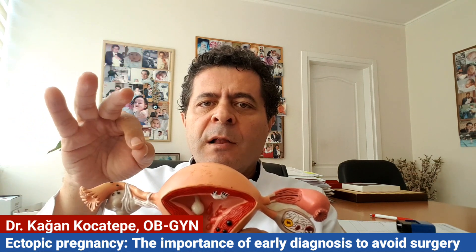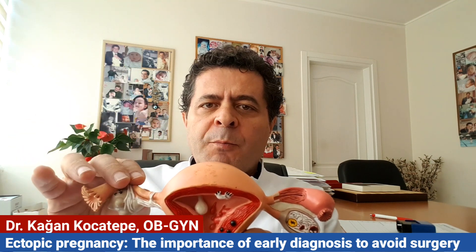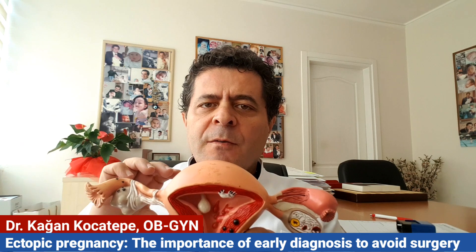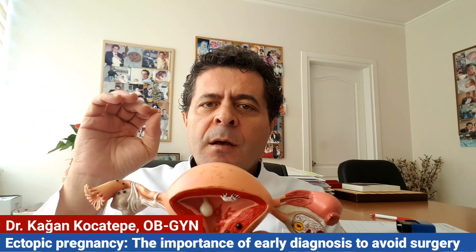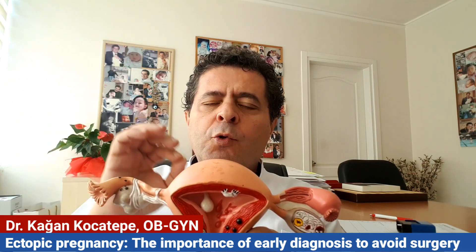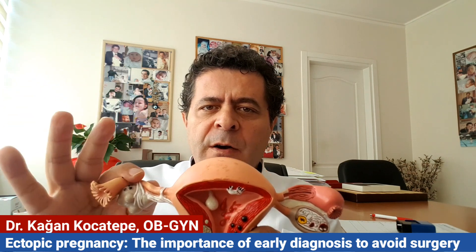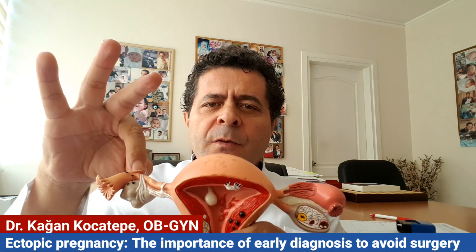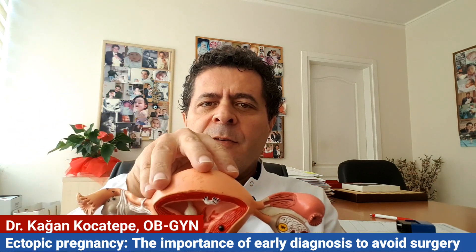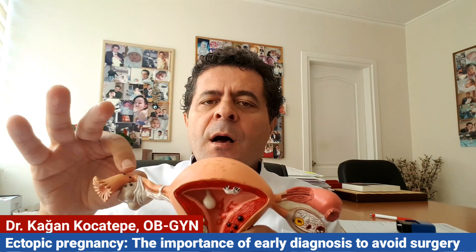When this migration from the fallopian tube does not happen successfully, the embryo becomes stuck inside the fallopian tube. This is the most common kind of ectopic pregnancy. Ectopic pregnancy can also happen anywhere in the pelvis, but here we are talking about the most common type: the fallopian tube ectopic pregnancy. The embryo begins to grow there.